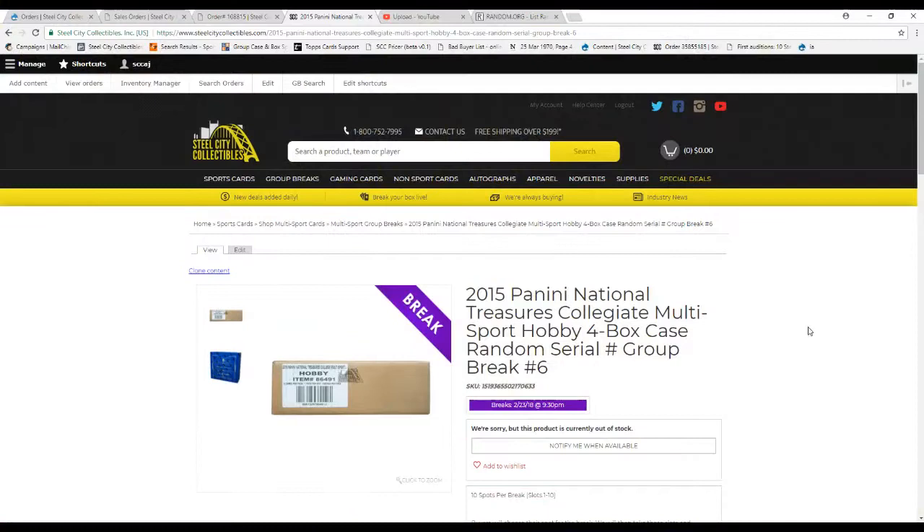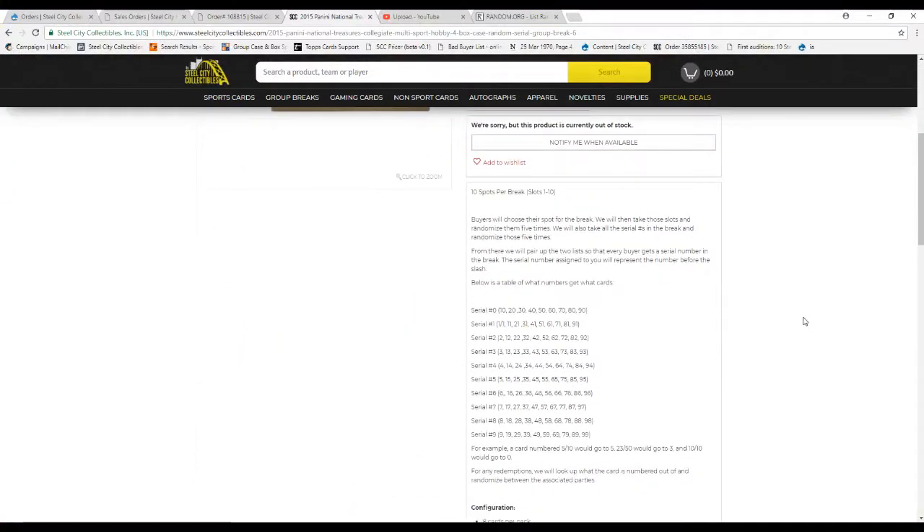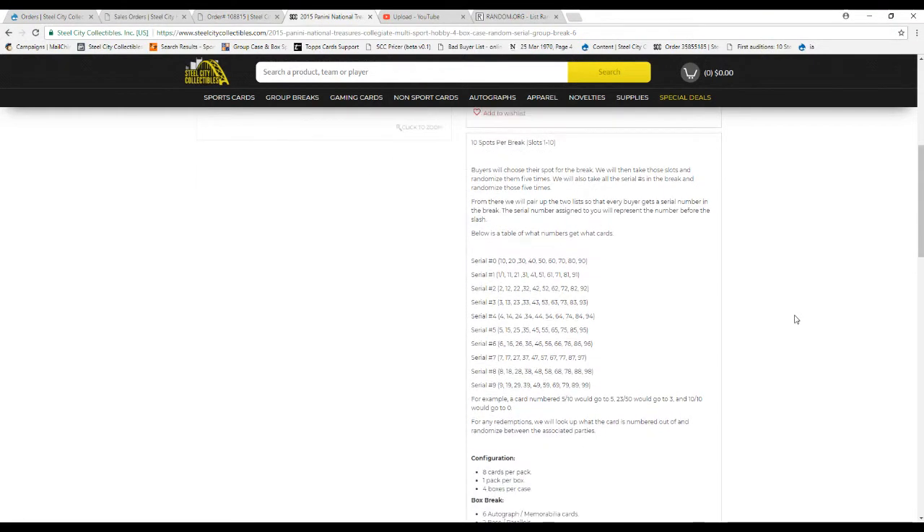Ten spots in this break, guys. We're going to take all the names and on the numbers zero through nine, randomize them five times each. Then we'll pair up the two lists so that each buyer gets a serial number in the break. The number assigned to you represents the number before the slash. So a card 5/10 would go to five; 23/50 would go to three; and 10/10 would go to zero. If there are any redemptions, we will randomize between the associated parties after looking up the numbering if needed.